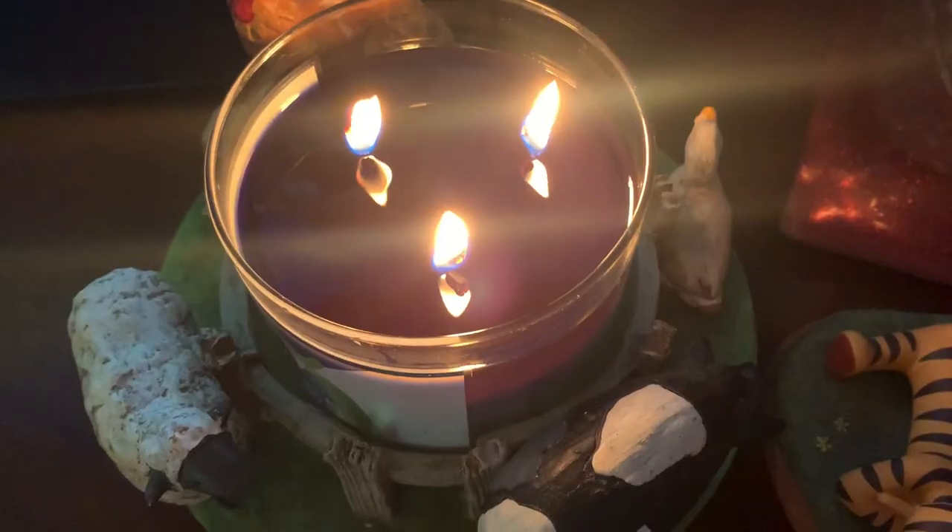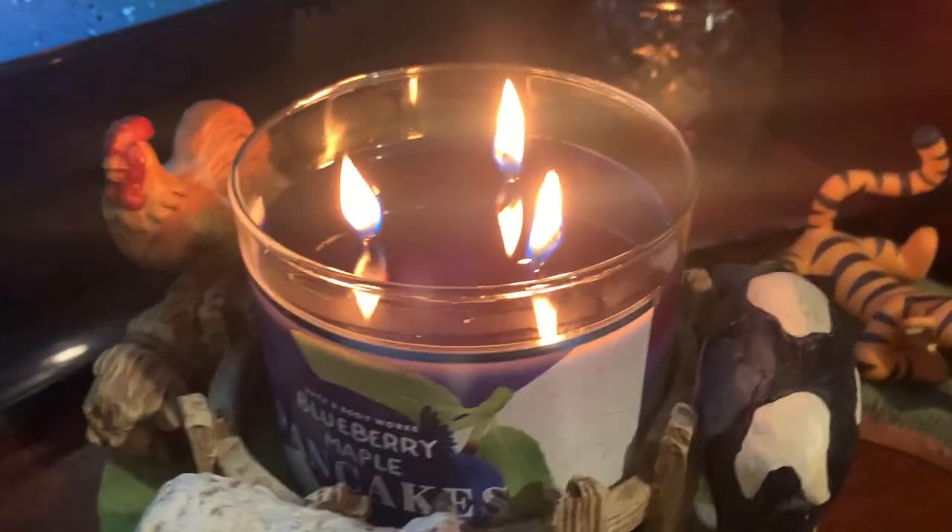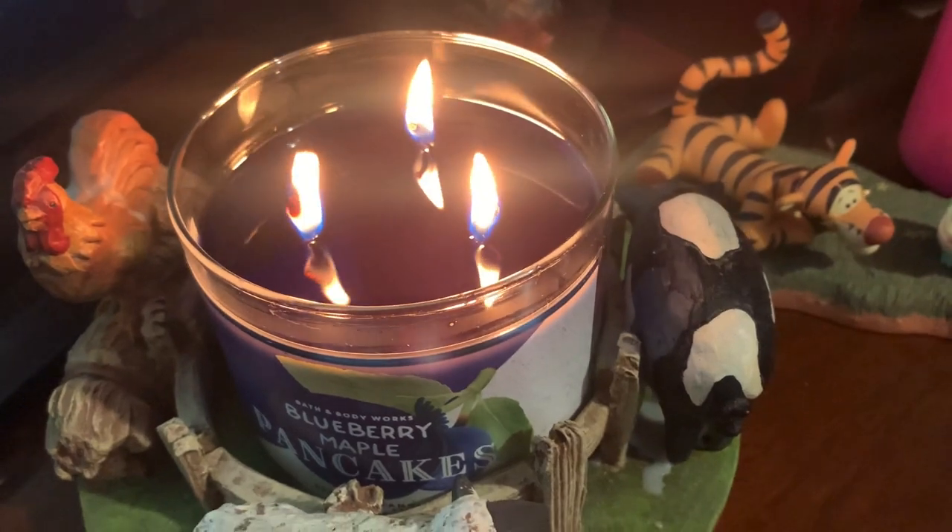My thoughts on this candle: it's okay — not bad, but not great either. I give it a five out of ten. Stay tuned to my channel for more candle reviews. I'm going to insert the clip of the candle burning so you can see how high the flames get. Remember to comment, rate, and subscribe, and stay tuned for more candle and body care reviews. I'll see you next time. Goodbye, everyone out there in YouTube land.